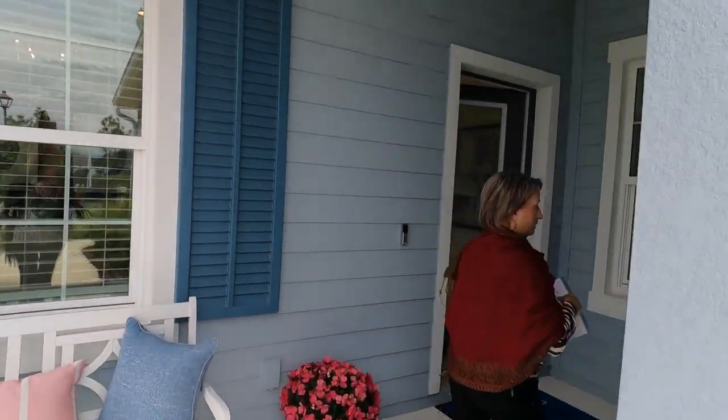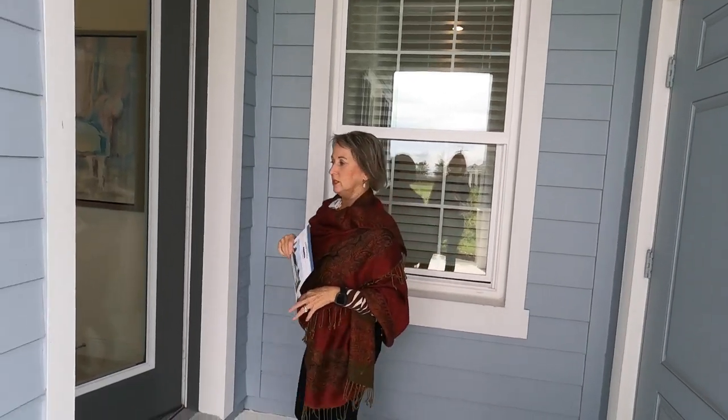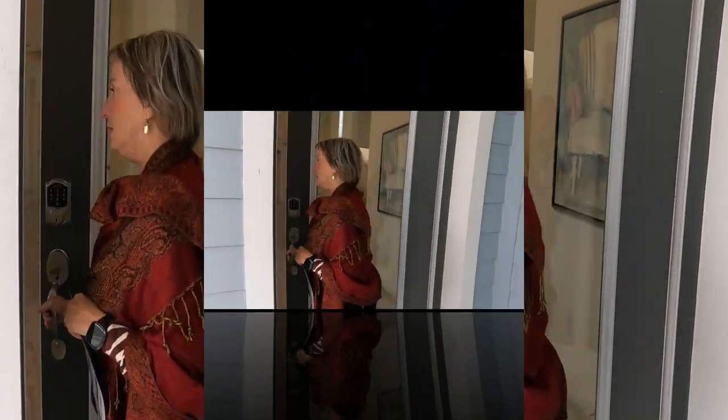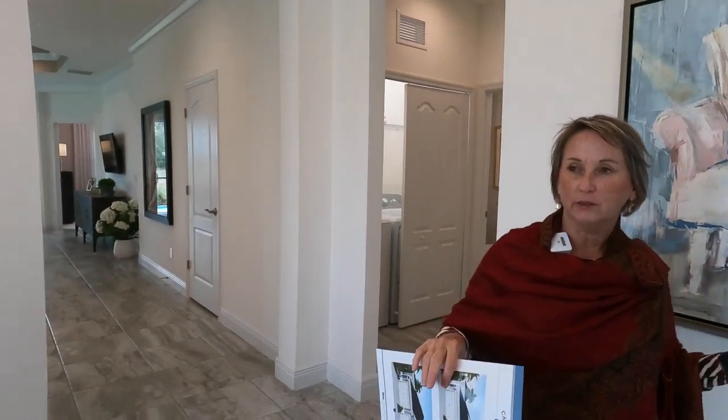Before we go in, the way it's designed there's the garage, and this really is a coastal feel because you've got this little breezeway entrance here. The Crystal Sand design starts with a dining room on the entryway.